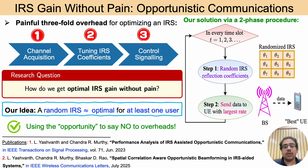These steps repeat in every time slot. The premise of this scheme is that even with a random IRS, some users will naturally experience a favorable channel. By exploiting the opportunity to select the best user that obtains the largest data rate among other users, we can achieve nearly optimal performance without incurring the painful three-fold optimization overheads. In a nutshell, we turn the randomness of IRS configurations into an advantage and hence call this approach IRS-assisted opportunistic communications.